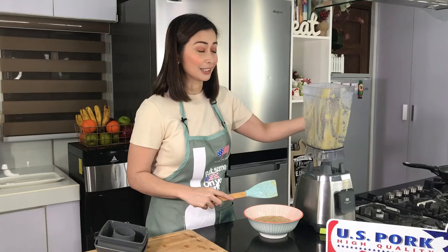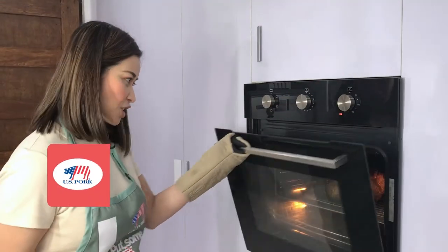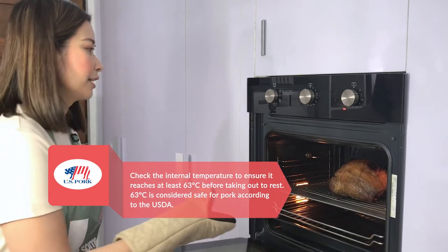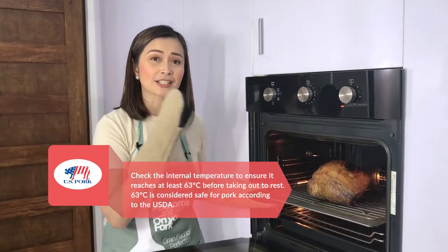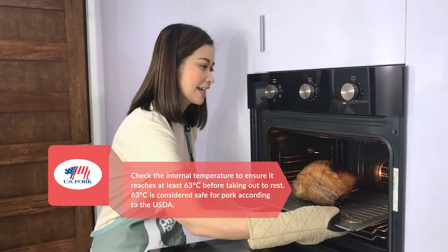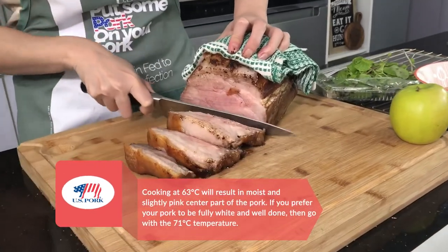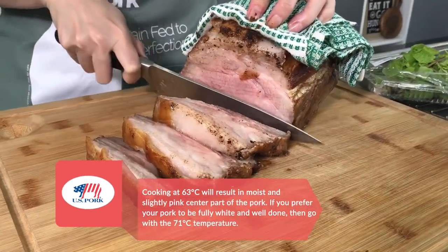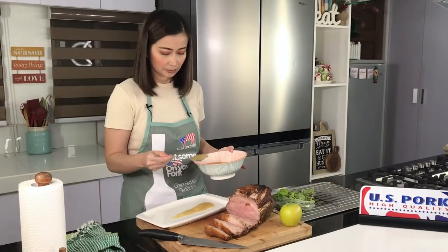There you go. We'll just set this aside. Tapos balikan na natin yung ating US pork. Okay, so let me just check our US pork — ang ganda na ng pagkaluto. So what I'm gonna do next is just put it in the counter and let it rest for a couple of minutes before I start slicing it. There you go — look at that juicy-licious US pork!